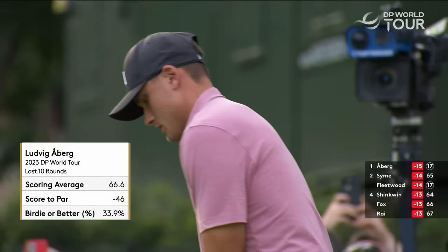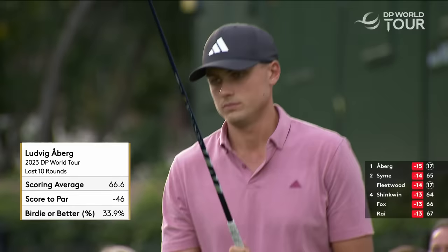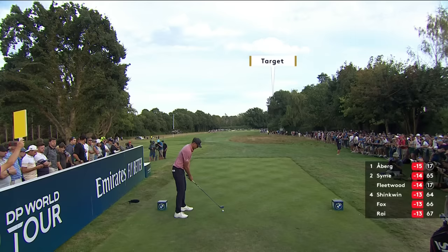To be perfectly honest, I have never ever seen a man hit the ball as straight as he does. There's no fade, there's no draw — it's just like an arrow. Look at that: 66.6 for the last 10 rounds. Who's average? Remarkable.